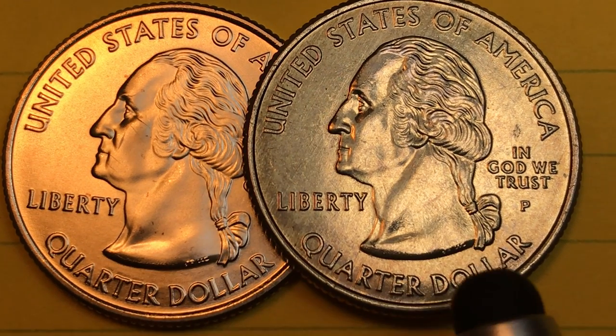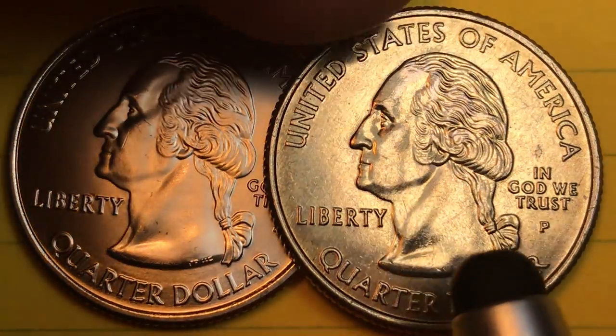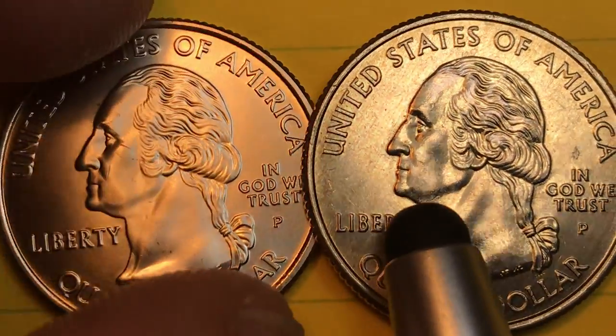We have two of them here. This one has a P on it, and this one also has a P on it.